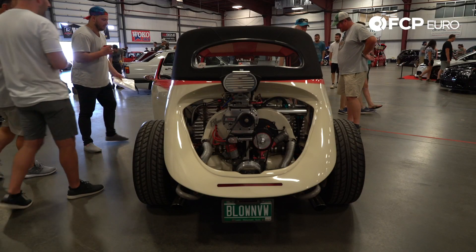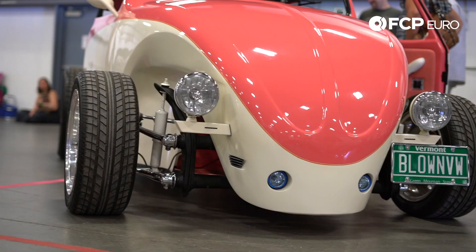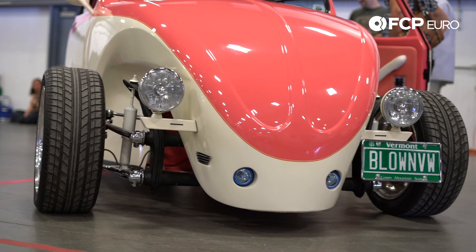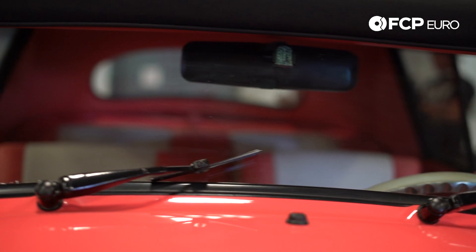Mark Marchese is my name. I live here in Burlington, Vermont. I bring it around to shows periodically and people absolutely love it. I've owned this car for about five years now. The car started out its life in Cape Cod — a gentleman named Brian Lang, who is very well known in the Volkswagen world.